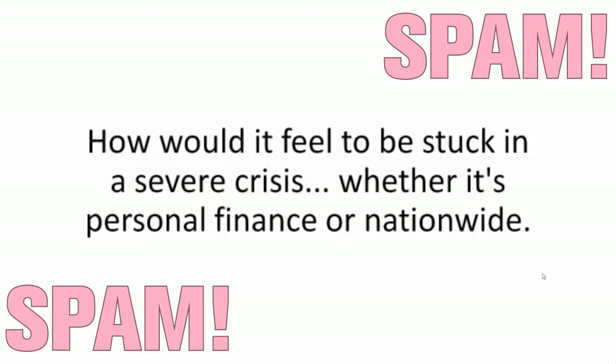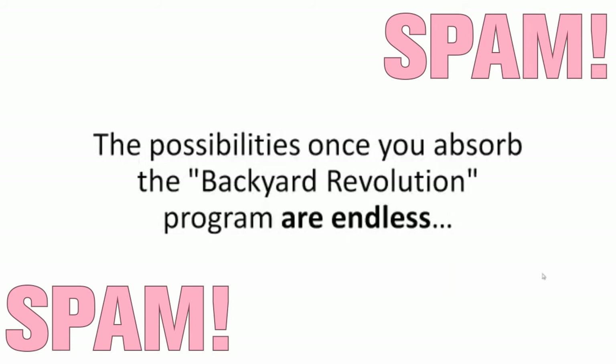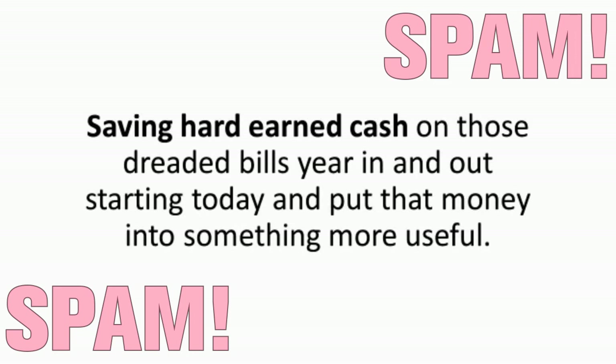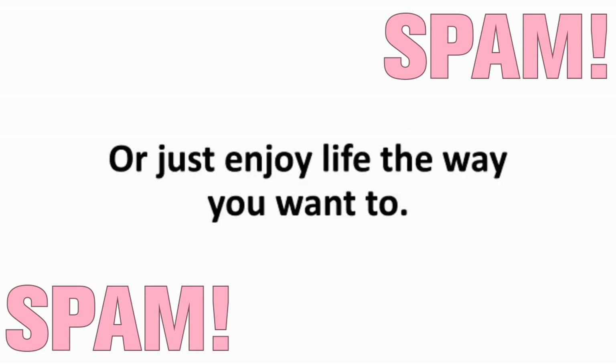How would it feel to be stuck in a severe crisis — whether it's personal finance or nationwide — and to look back and know that you could have made your family's life so much easier, simply by watching a video for 20 minutes? The possibilities once you absorb the Backyard Revolution program are endless. The Backyard Revolution program will show you how to build your own silent pocket power plant for just $200, saving hard-earned cash on those dreaded bills year in and out, starting today. Put that money into something more useful — buy your significant other something nice, take your family on a stunning vacation, or just enjoy life the way you want to.